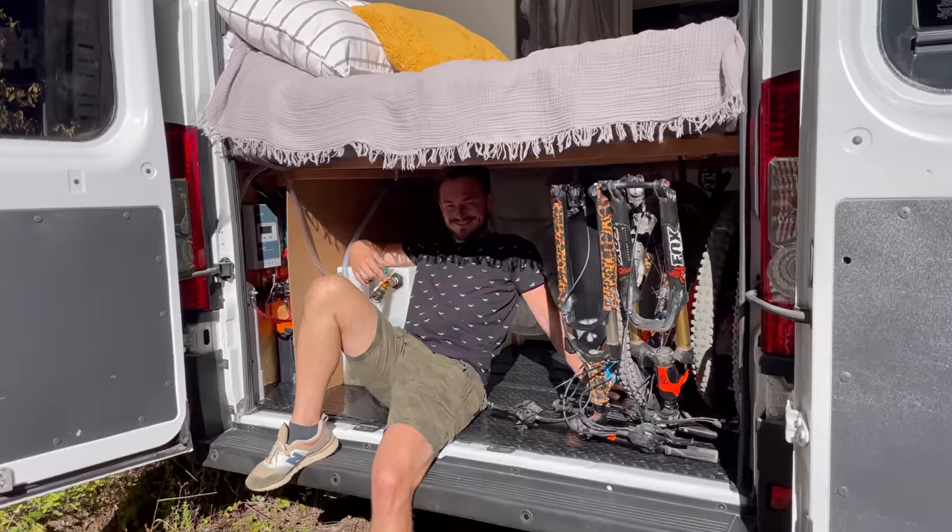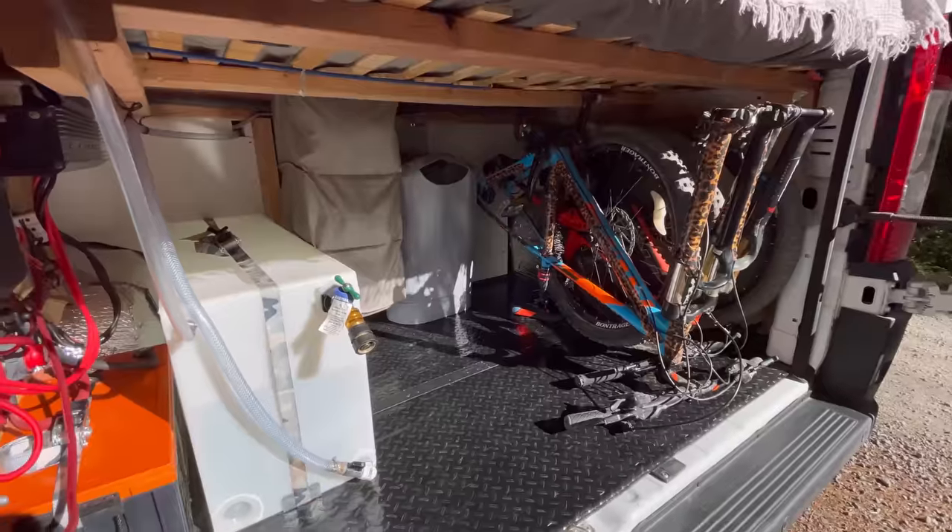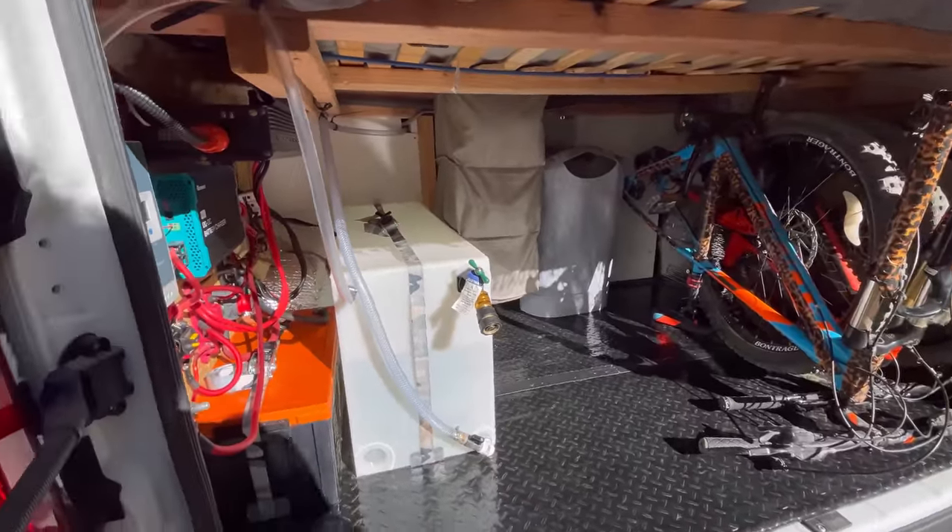Welcome to the garage. It has plenty of space to carry our two mountain bikes, camping gear, barbecue, etc.